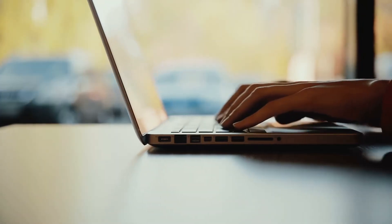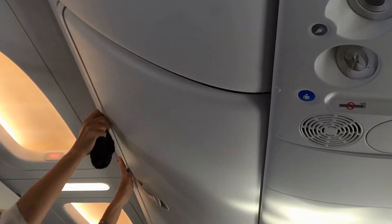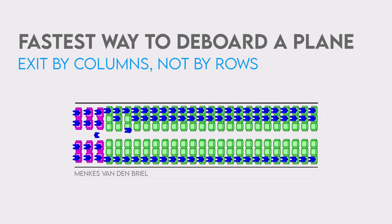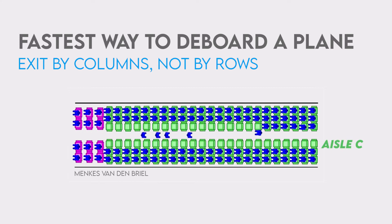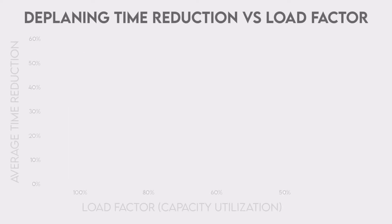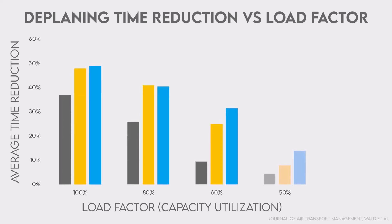The simulation models passenger interaction as they move from the back of the plane towards the front, and assumes that passengers have carry-on luggage stowed under the seat in front of them or in the overhead bins close to their seat. Based on the results of this simulation, it turns out that the fastest way to deboard a plane is to have passengers exit by columns, not rows. In this method, the passengers seated in aisle C will disembark first, from front to back, followed by the next aisle column D, and so on. Depending on the size and occupancy of the aircraft, saving rates may vary between five and fifty percent. The rate of improvement is smallest when the aircraft is small and half full. As the number of passengers increases, so does the rate of improvement.